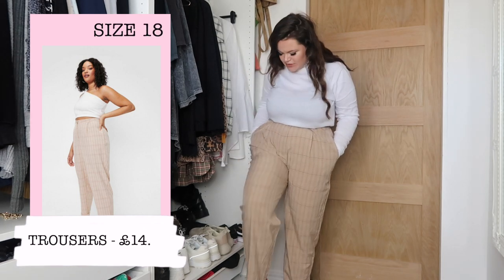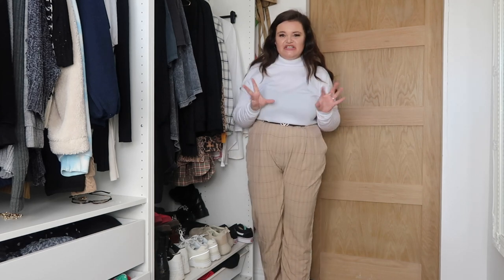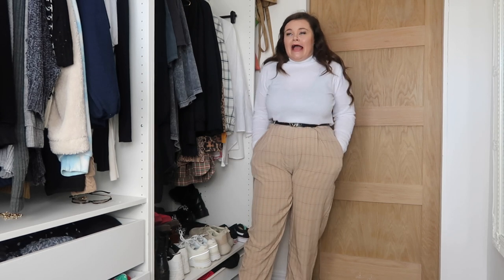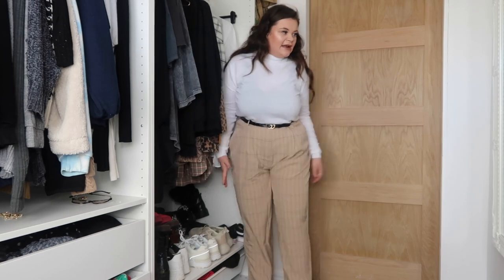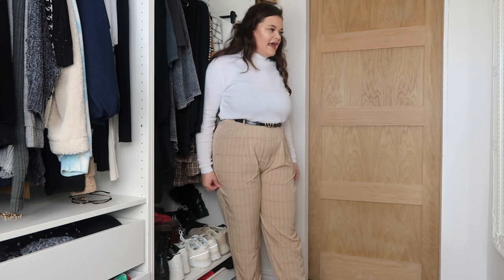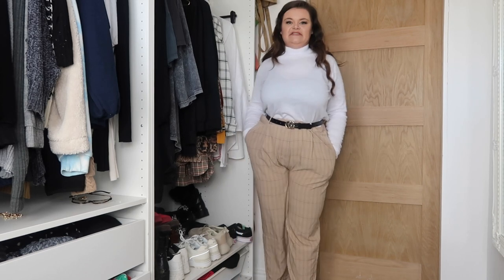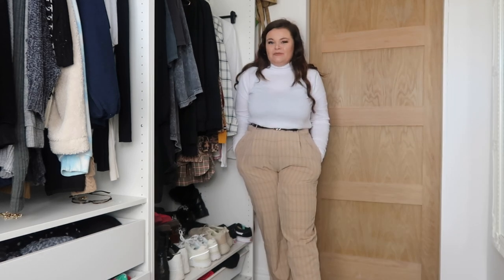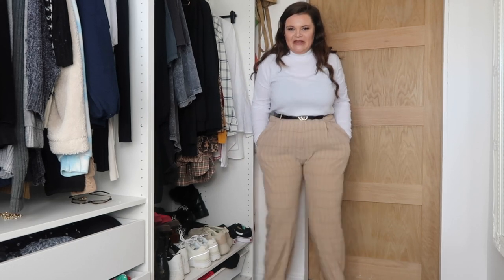The next item I got is these beige trousers with a burgundy check pattern. I quite like these but I should have downsized — I keep mixing between what sizes I am at the minute. They look a little bit big on my leg area and they're really big on the waist, hence why I've had to put a belt on. They're a really nice soft material. Other than the sizing, I think they're a really nice trouser — I'd just like them a tiny bit smaller because they just feel a bit like baggy trousers.